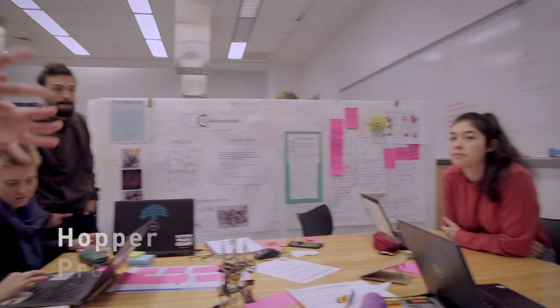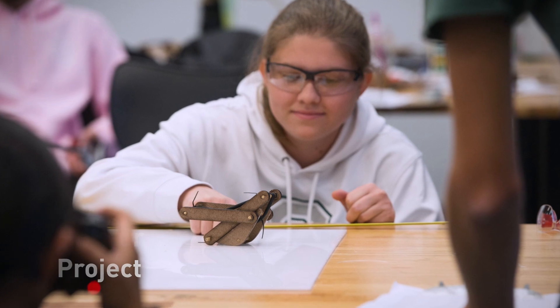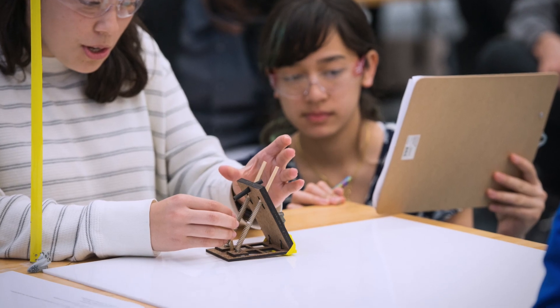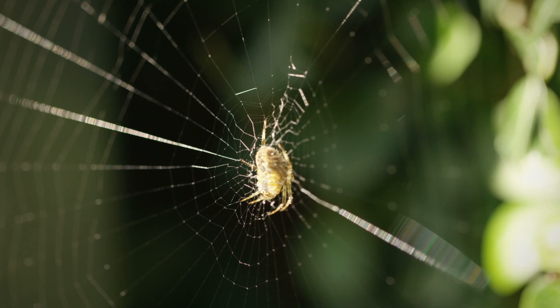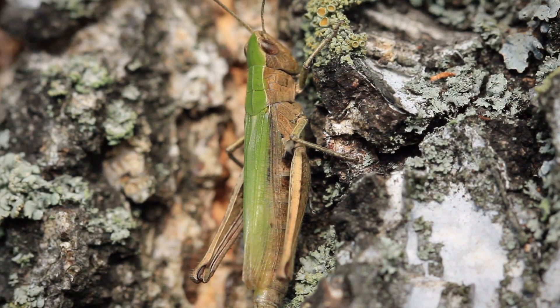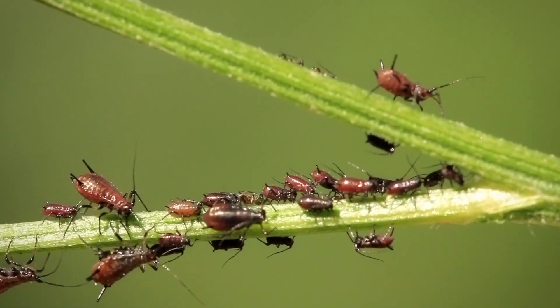The first half of the class is called the hopper project, in which each student has to design and build for themselves a hopper — something that replicates some sort of biologically inspired movement. To do that, they learn a design process that involves research including going out onto the grounds of Olin College, finding insects, and drawing them to learn from them, but also reading scientific papers and understanding how these insects work in nature, then using that as inspiration to build a little mechanical hopping device.